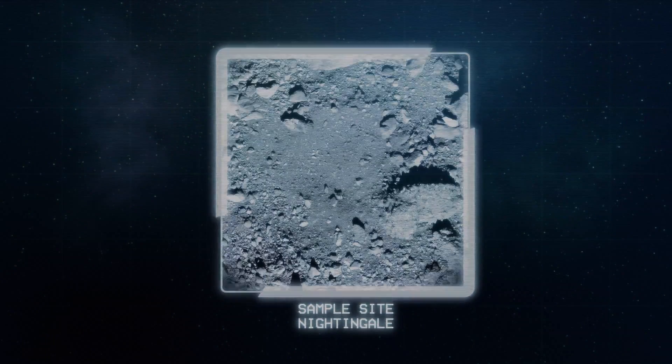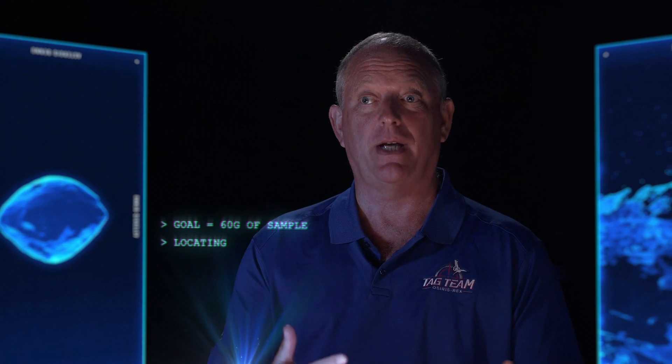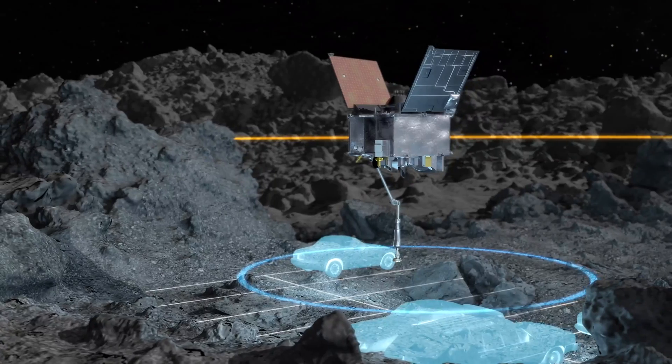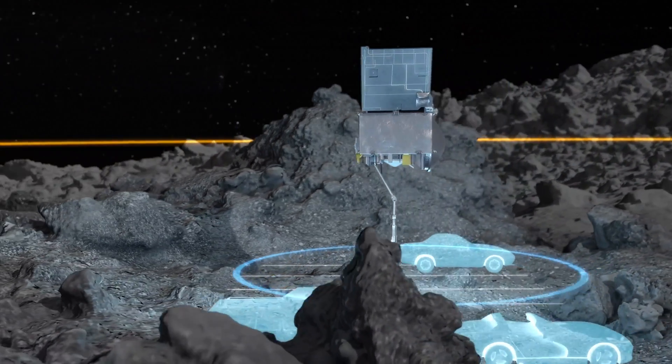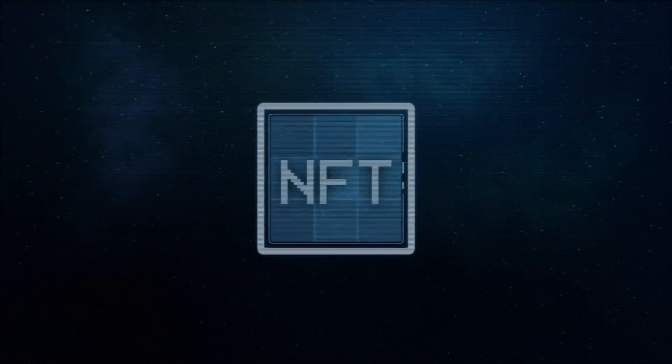My first impression of Nightingale is that that's the last place I wanted to go. But as we started looking at other sites, we saw that one, this is probably one of the most sampleable sites, and two, we were over-performing in our navigation capability. Our ability to use natural feature tracking works a lot like the human mind.